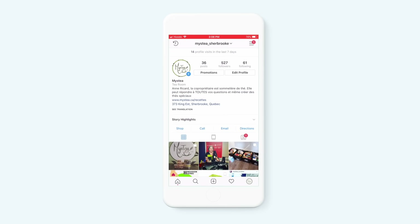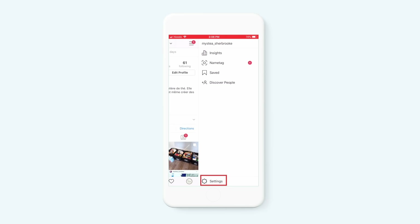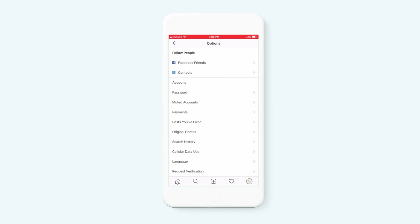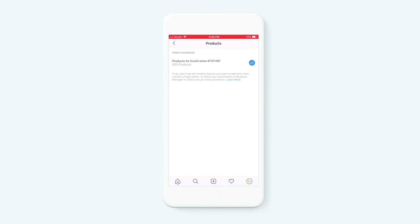Then, on your cell phone and Instagram, go to your profile, go to Settings, tap Shopping and continue. Select a product catalog to connect to your business profile.